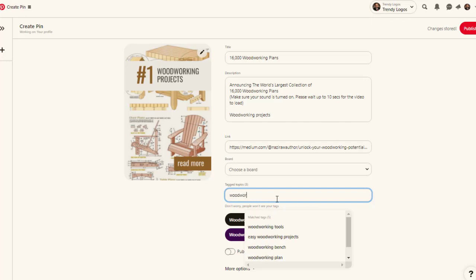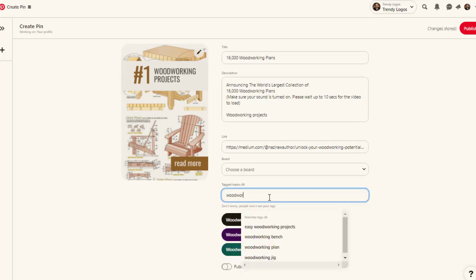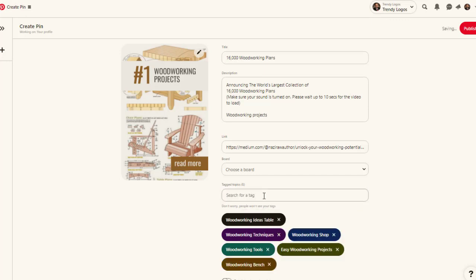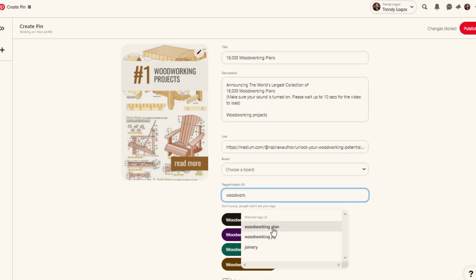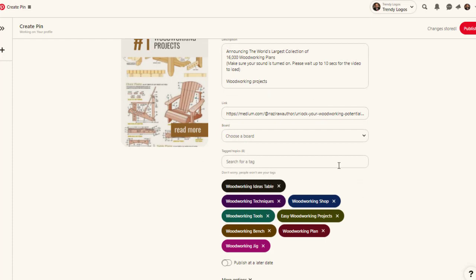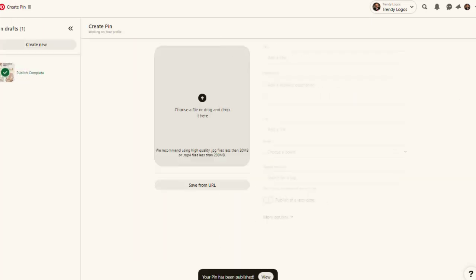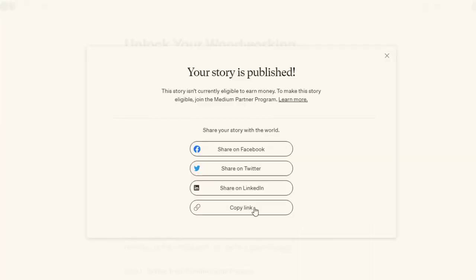By adding multiple keywords you boost your pin engagement to get more clicks and views on your Medium article. Once you have more views on Medium, it can also get recommended on Google, which gives you more sales. Once everything is set, click Publish and it will go live on Pinterest.